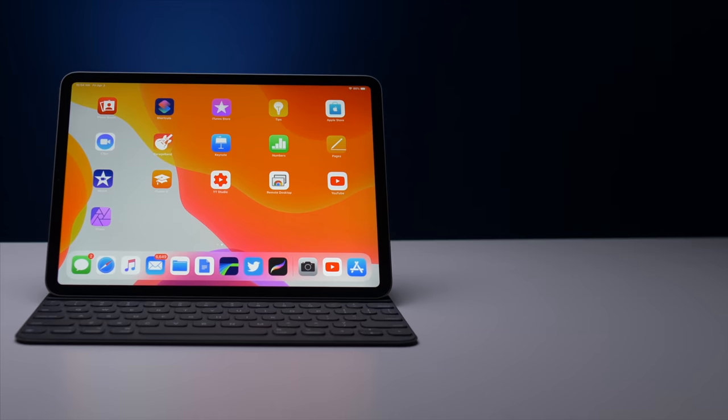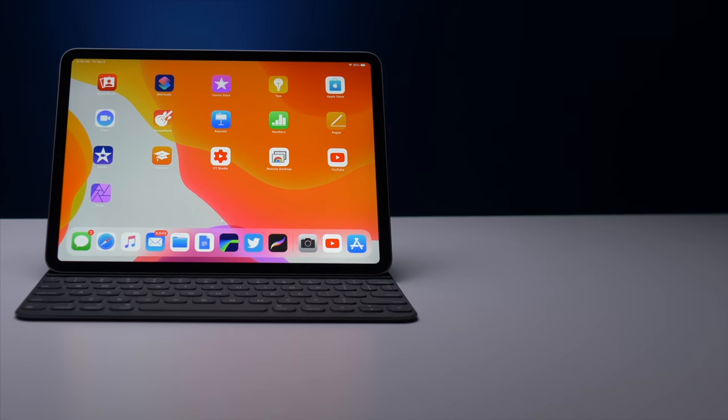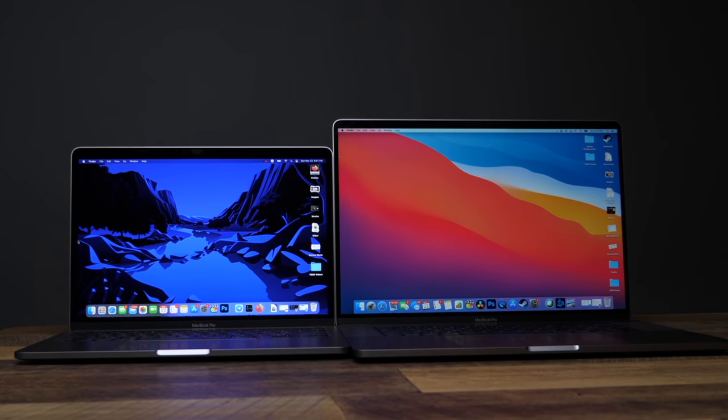Sometimes versatility costs you something — longevity, money, or size. Here it costs you on the operating system side. But the magic of the iPad Pro specifically is how easy it is to switch between those two modes — literally half a second. By comparison, the MacBook is always a laptop, always in work mode, with no real customization or other ways to use it.